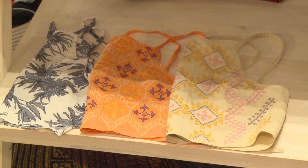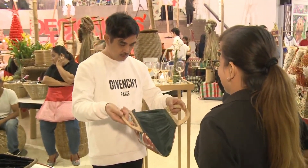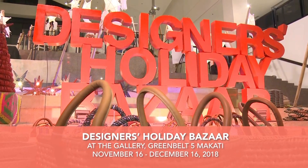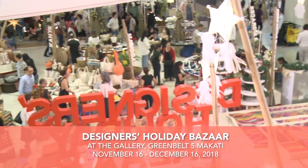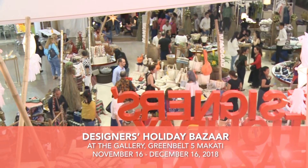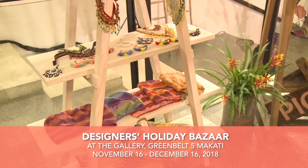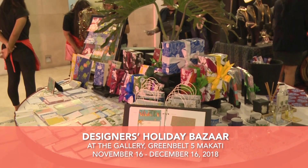Buy local. Support your local artists. I'd like to invite everybody to come and do your Christmas shopping. We open at 11am at Greenbelt 5 in the gallery — a lot of lovely local merchants to choose from. Great to do your Christmas shopping in advance, or last minute, we're open until December 16th. Please come visit and support the great causes that we're supporting here.